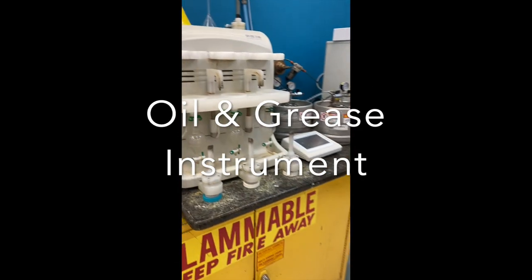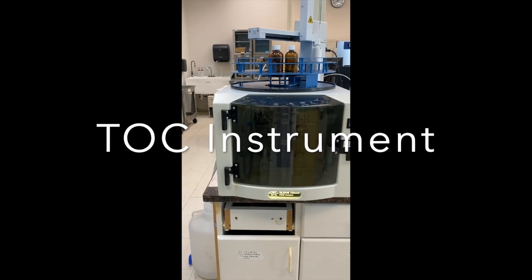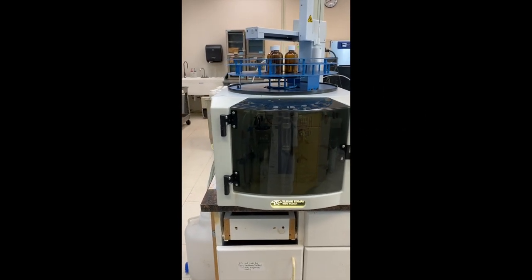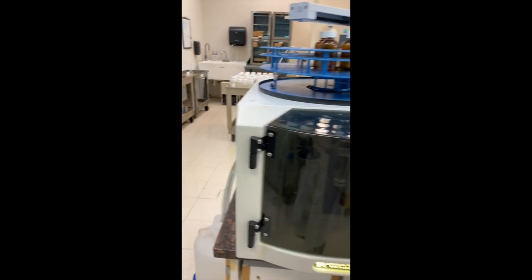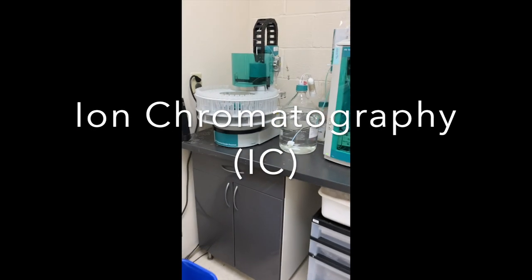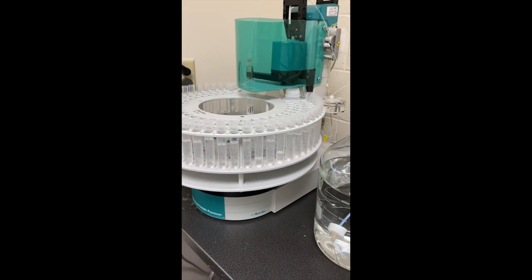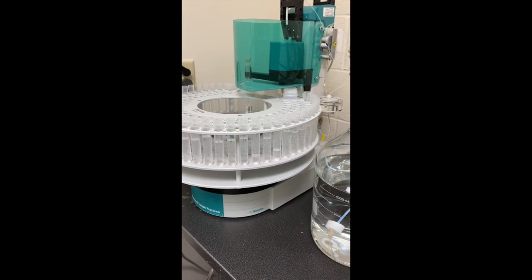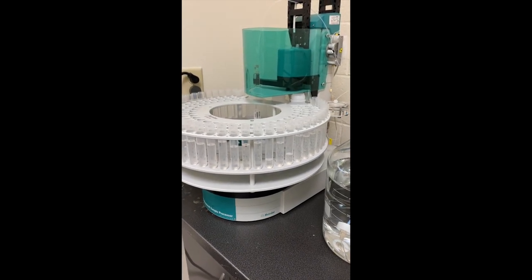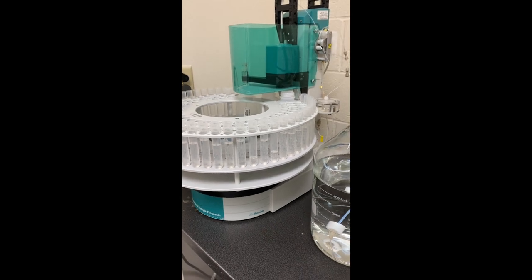We have our oil and grease instruments that we use for those samples that come in, and then we also have our TOC instrument that we use for measuring the total organic carbon in each product. Back here we have our ion chromatography — we just call it our IC — so this measures the amount of charged particles in each sample. If you're testing for chloride, fluoride, any ion like that, it can measure the concentration in the sample.